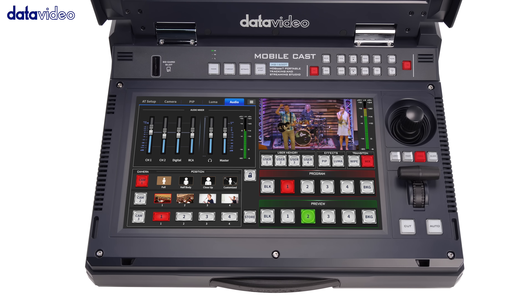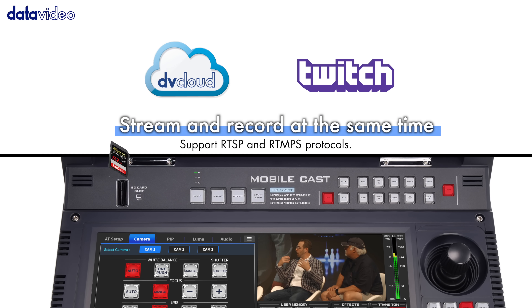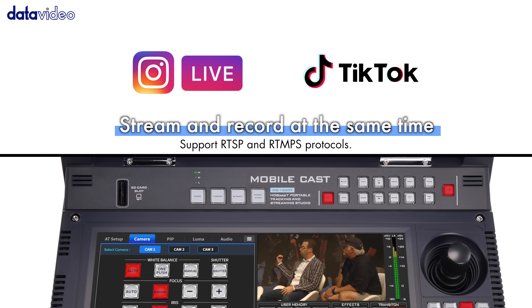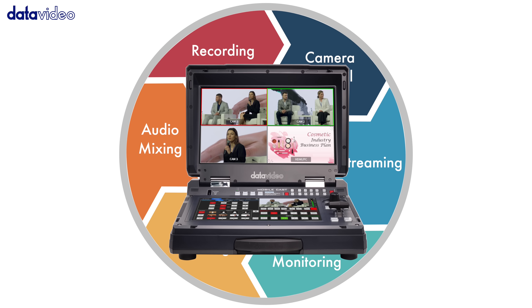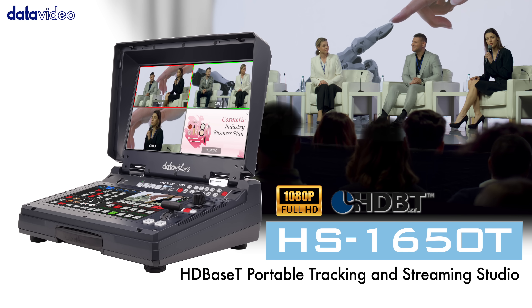Best of all, the HS1650T supports simultaneous live streaming and recording, so you can broadcast your event live while capturing a perfect master copy. Powerful, portable, and production ready — the HS1650T is your complete studio in a box, your all-in-one solution for professional live production.